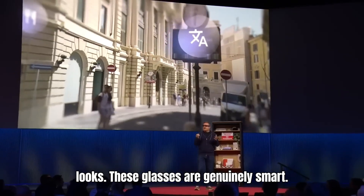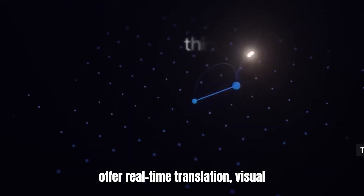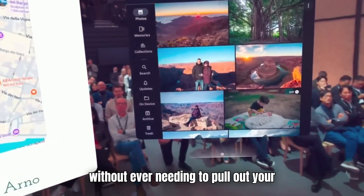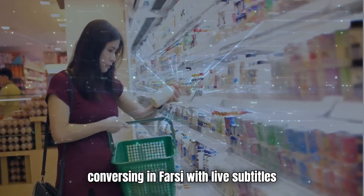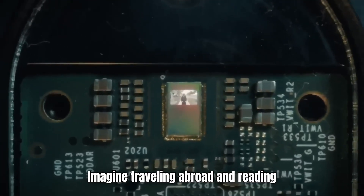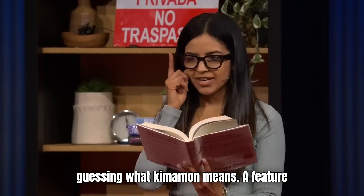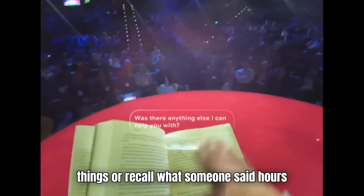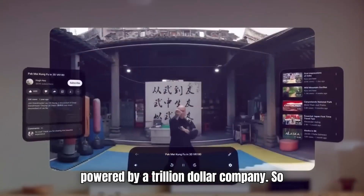But it's not just about looks. These glasses are genuinely smart. Powered by Google's Gemini AI, they offer real-time translation, visual search, memory assistance, and more, without ever needing to pull out your phone. One demo showed a user conversing in Farsi with live subtitles appearing right in front of their eyes — imagine traveling abroad and reading someone's words like real-life subtitles, no awkward fumbling with apps. A feature called memory helps track where you left things or recall what someone said hours ago. Think of it as a photographic memory powered by a trillion-dollar company.